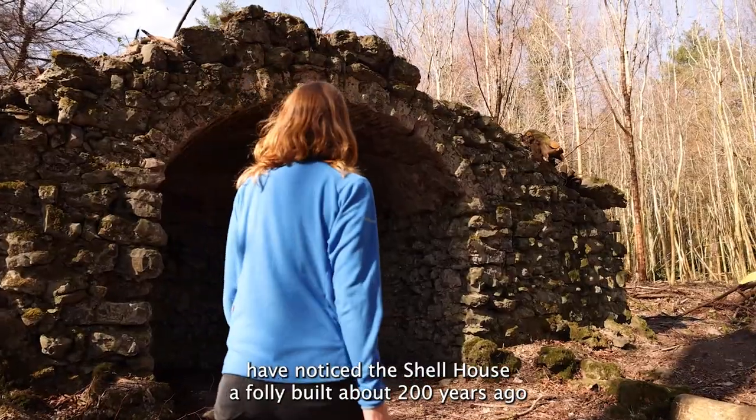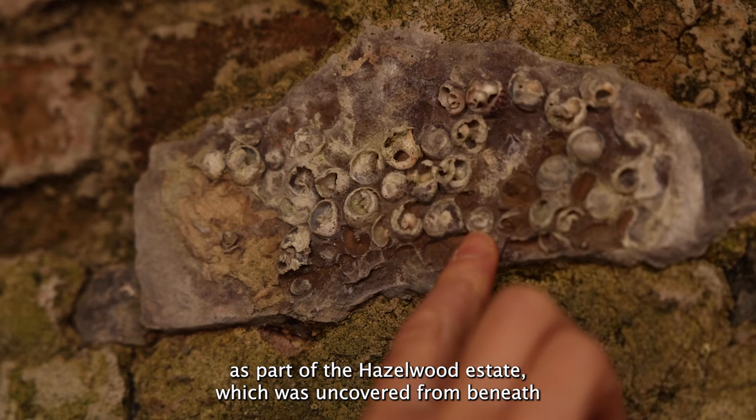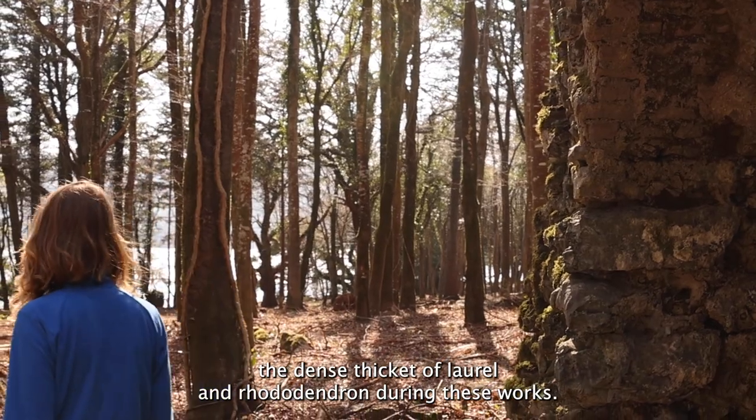You might have noticed the Shell House, a folly built about 200 years ago as part of the Hazelwood Estate, which was uncovered from beneath the dense thicket of laurel and rhododendron during these works.